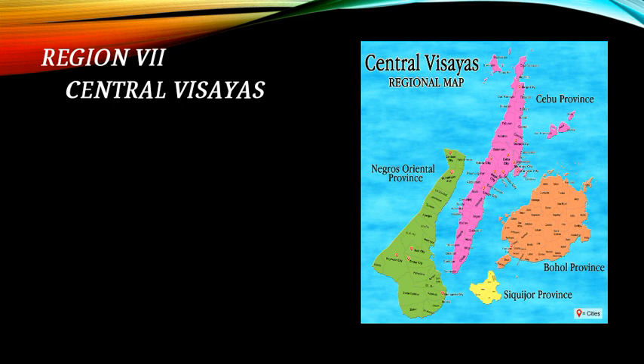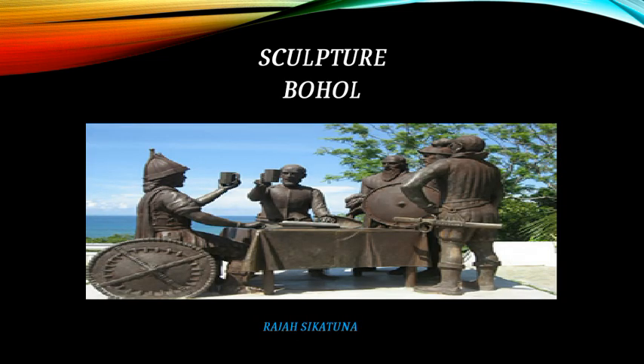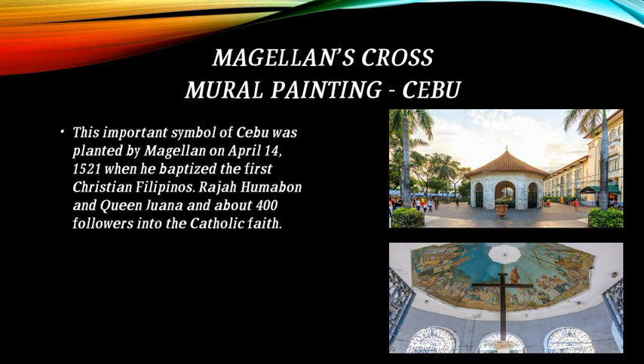Region 7 is Central Visayas. A sculpture of the Lapu-Lapu Shrine and a sculpture in Bohol of Raja Sikatuna are featured. Magellan's Cross Mural Painting in Cebu: this important symbol of Cebu was planted by Magellan on April 14, 1521, when he baptized the first Christian Filipinos — Raja Humabon, Queen Juana, and about 400 followers — into the Catholic faith.